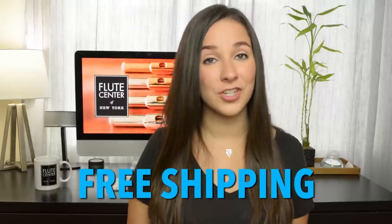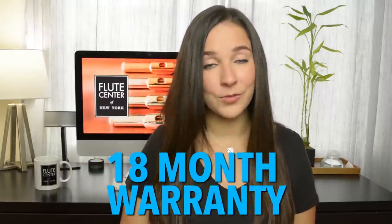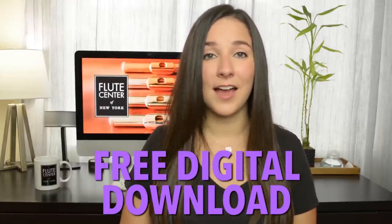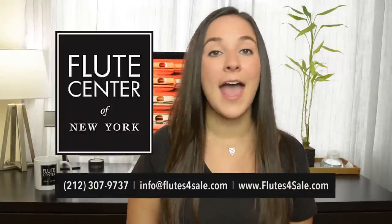What's really cool is I've created some special bonuses for you guys, so if you buy a flute from them you're really going to get hooked up. If you use my code GINA, you will receive free shipping, a 10-day trial instead of a 7-day trial, an 18-month warranty which is normally only one year, and for a limited time you will receive a free download of one of my albums. You can set up your trial by calling or emailing the Flute Center — don't forget to mention GINA to unlock all of your bonuses.